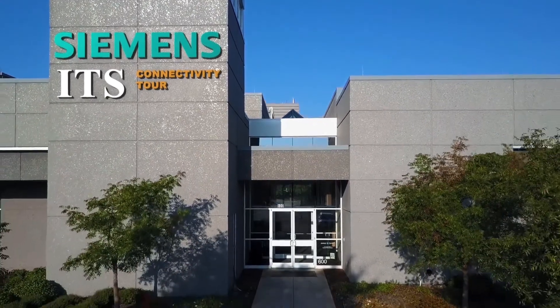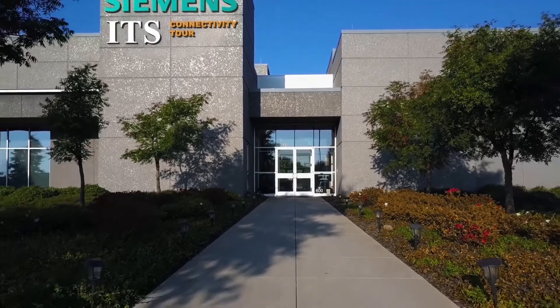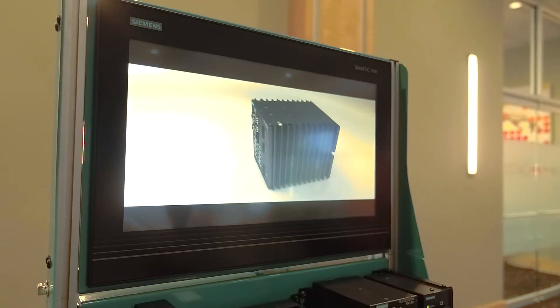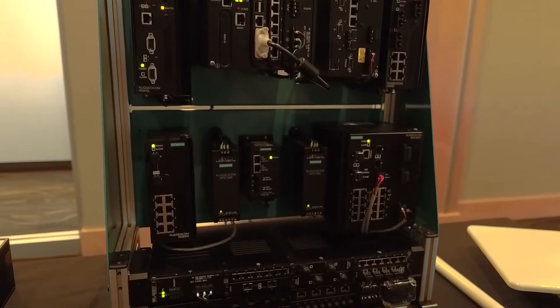The ITS Roadshow is really designed for the ability to come learn more about the Siemens Rugged Comm product offering, to network with some of your peers, to get the chance to have one-on-one conversations with the local Siemens sales representative and other distribution partners. It also provides you a chance to get an overview of our products, the technologies that we use, and what really separates Siemens from other competitors in the marketplace.